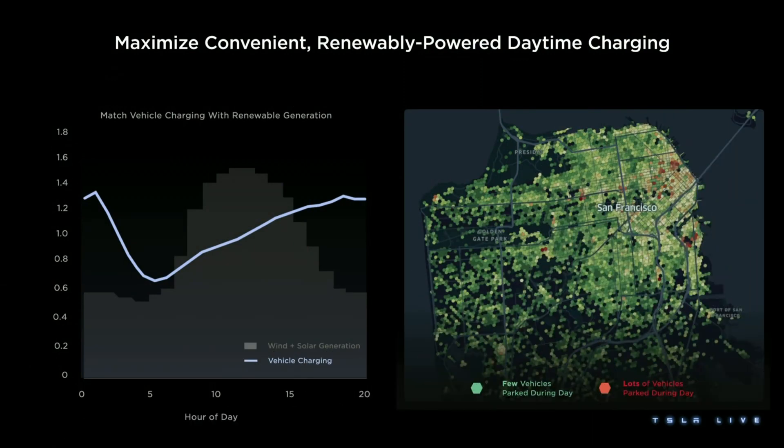A quick word to those who will shout 'I wouldn't let Tesla monitor my car — you don't know what they'll do with the data.' I would just remind you that you carry with you everywhere — probably even into the toilet — a mobile phone which tracks your location every second of every day.